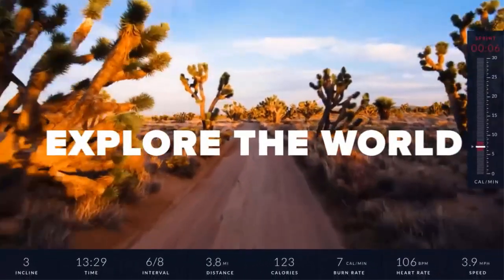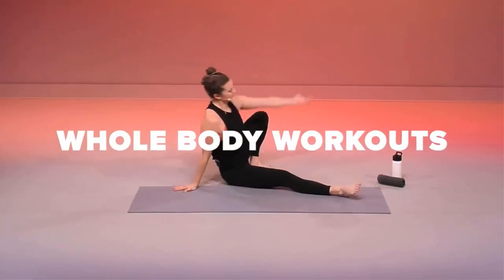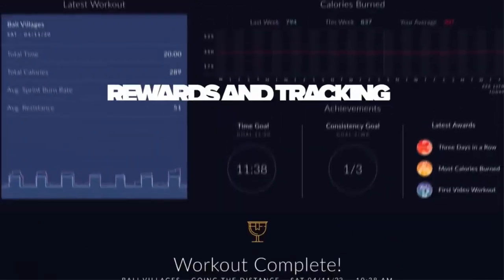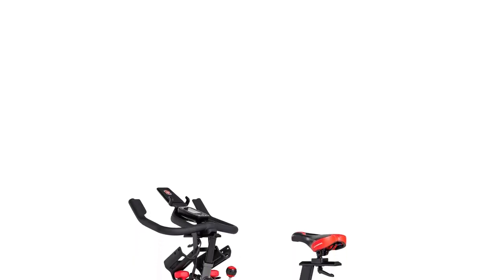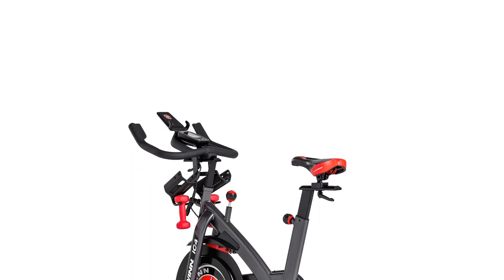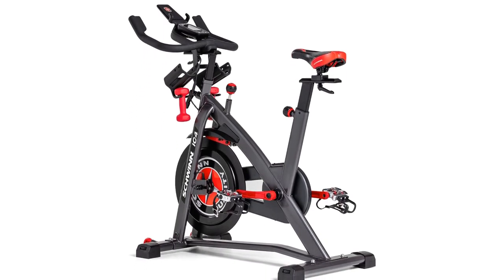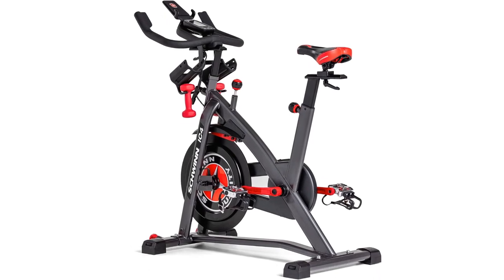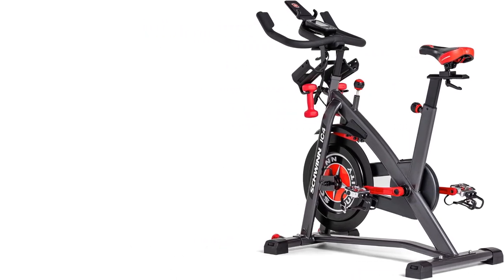The IC4 has a sturdy feel with 100 levels of quiet magnetic resistance. It uses Bluetooth to connect to your device to use the JRNY app and has a device holder to keep your screen in view while you ride. The JRNY app offers a variety of workouts, with studio classes, virtual coach, and explore-the-world scenic rides, as well as the ability to stream entertainment from your favorite subscription services like Netflix, Hulu, etc.